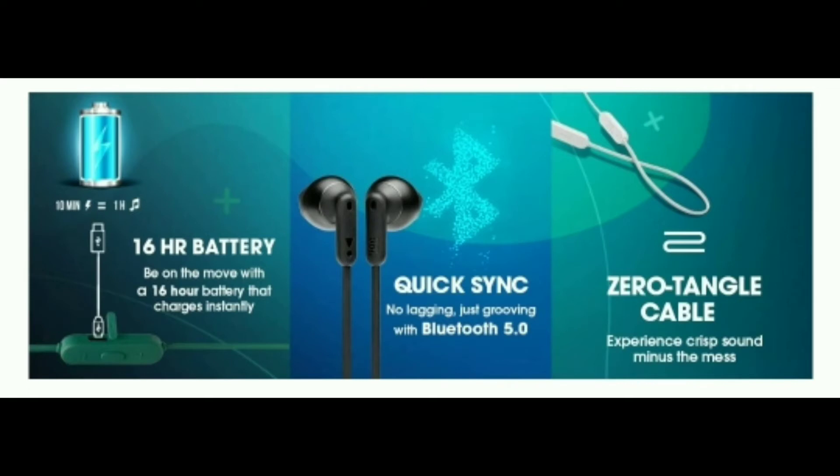Next, we have a super zero-tangle cable design, which is useful even when jogging or on the go. Overall, for a budget Bluetooth earphone at around Rs. 1880, this is a solid pick.